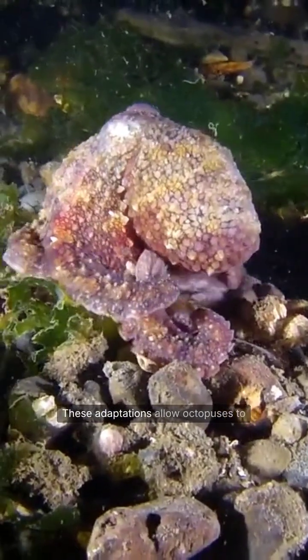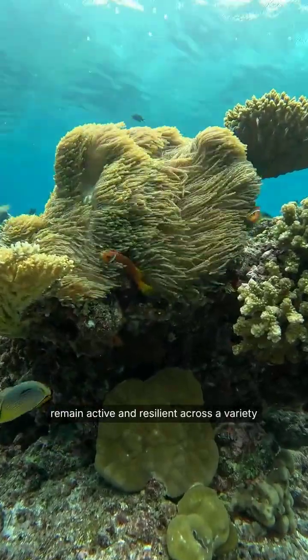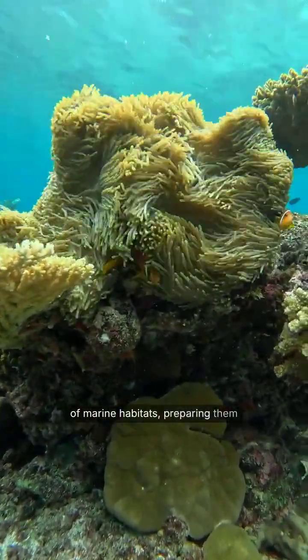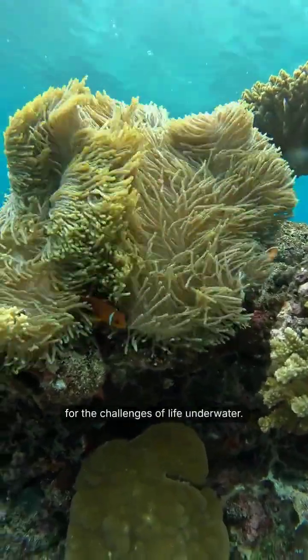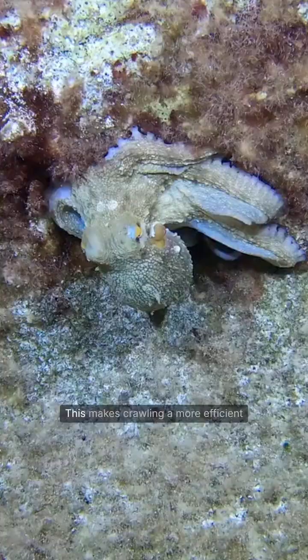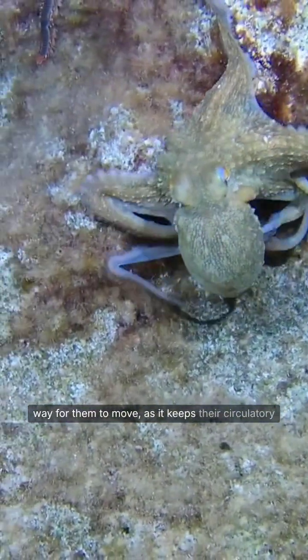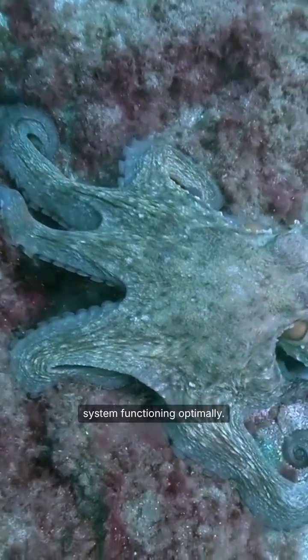These adaptations allow octopuses to remain active and resilient across a variety of marine habitats, preparing them for the challenges of life underwater. Interestingly, when octopuses swim, their body-heart pauses, temporarily reducing oxygen flow to their tissues. This makes crawling a more efficient way for them to move, as it keeps their circulatory system functioning optimally.